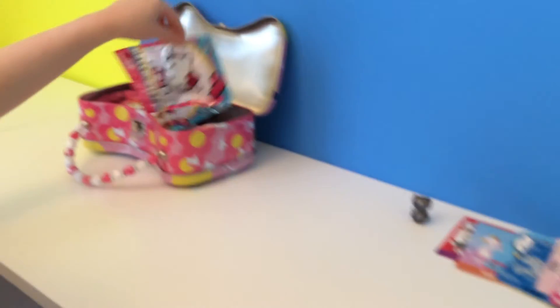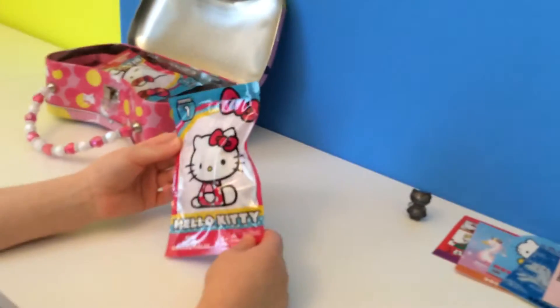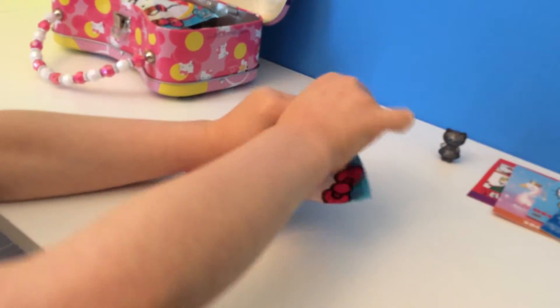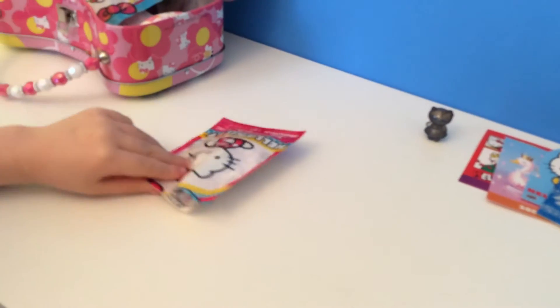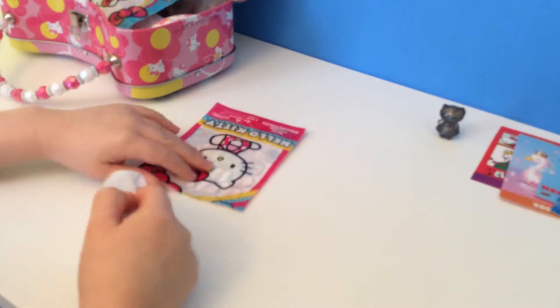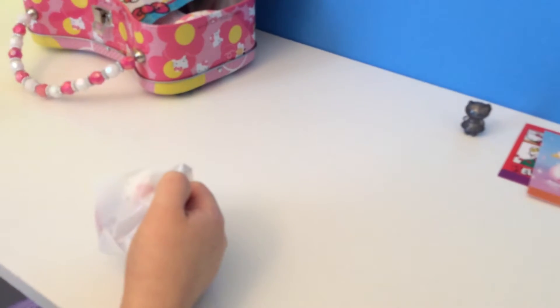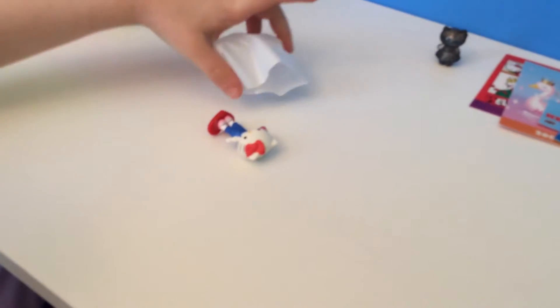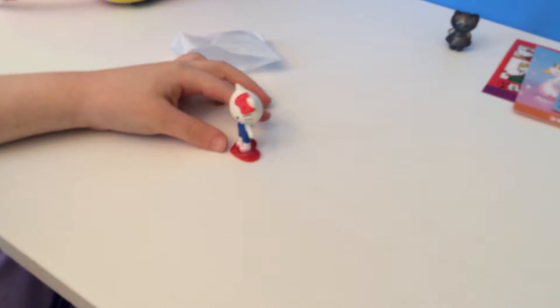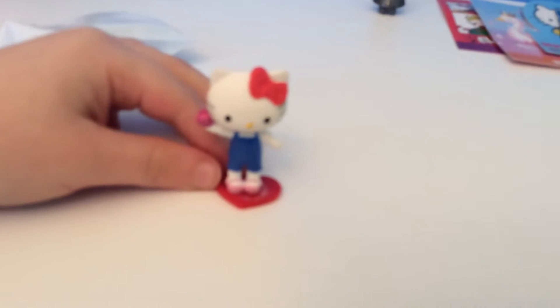Next we have a Hello Kitty mini figure pack. Let's get this pack open — I can't wait to see what's inside. Oh, so cute! This is Hello Kitty picking apples. Isn't she so cute?